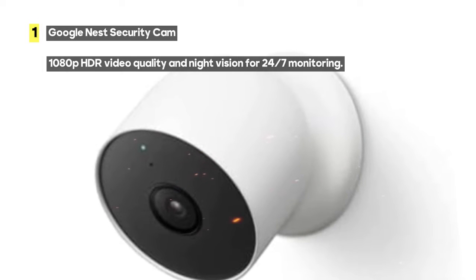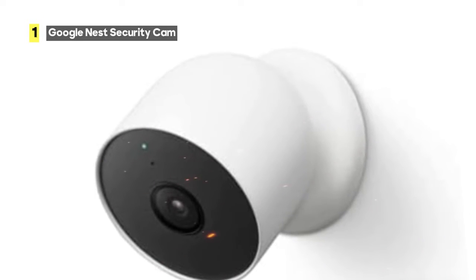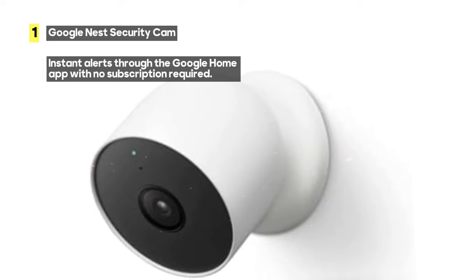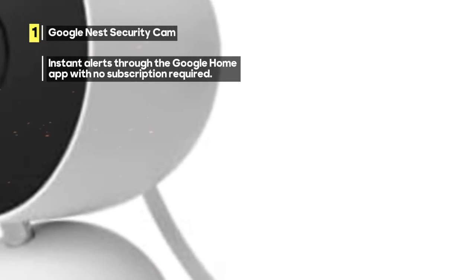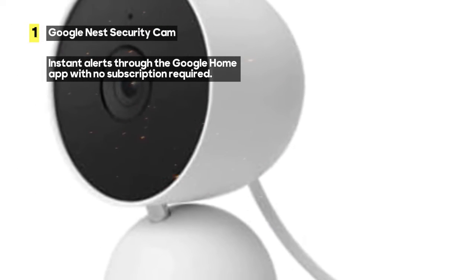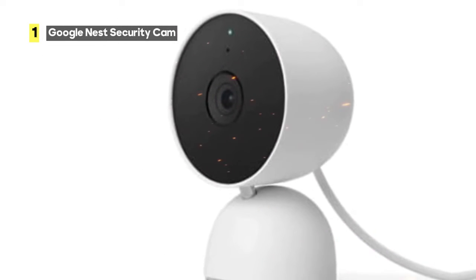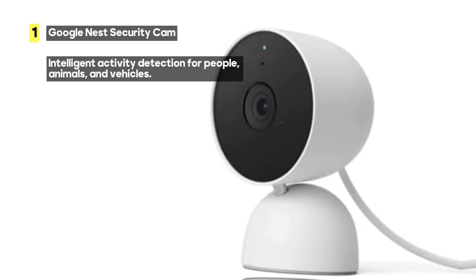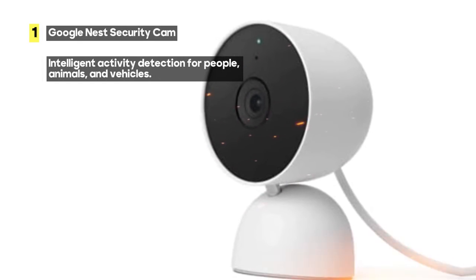Installation is a breeze with multiple options to suit your needs — whether you want to mount it or place it on a shelf, Nest Cam adapts to your preferences. Nest Cam delivers excellent audio and video quality, ensuring you capture every detail with clarity. However, some users have noted that the Nest Cam can be too easy to remove, which could potentially be a security concern — though this can often be mitigated with thoughtful placement.